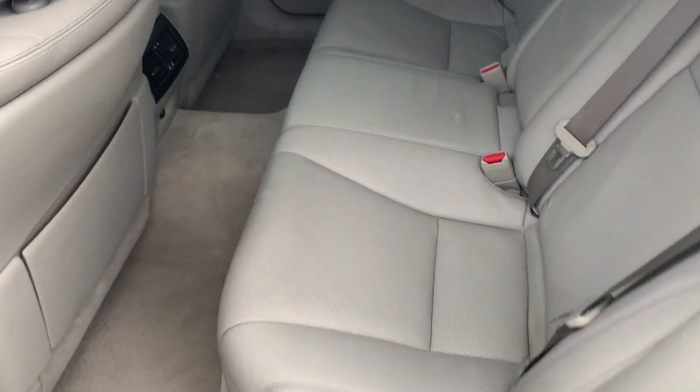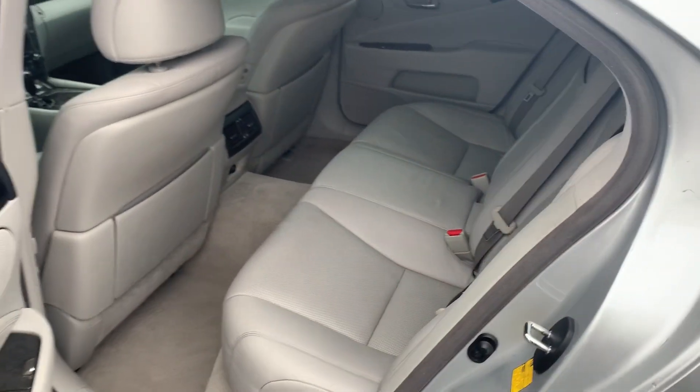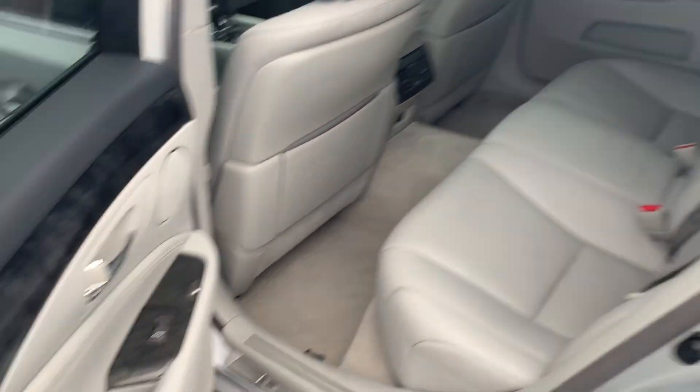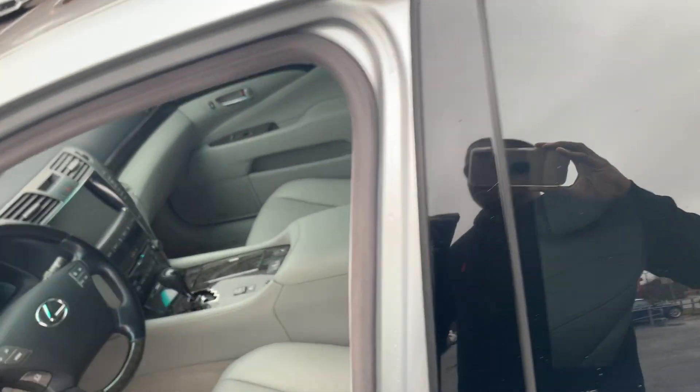The inside is flawless. Still smells like a brand new Lexus. The leather hides are amazing in this car. Nice wood grain trim, soft-close doors are nice. You name it, this car has it.